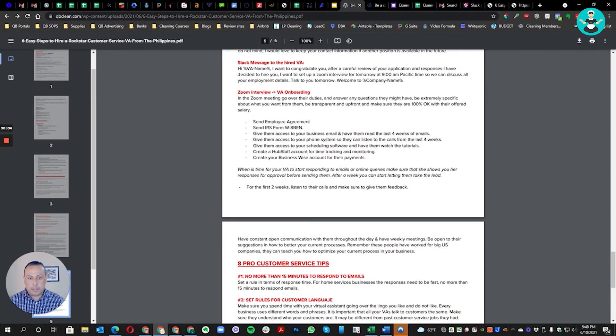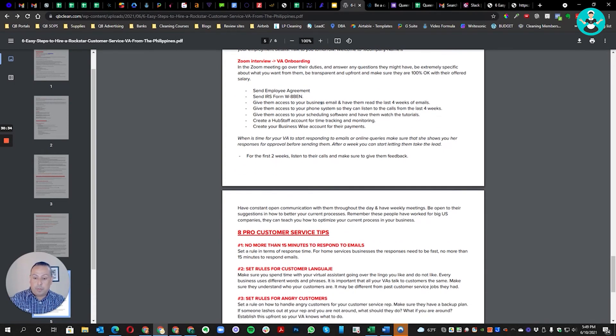After the final Zoom interview, send them your employment agreement outlining everything they need to do. Also send them the IRS Form W-8BEN — they fill it out with their information and sign it. This form is for your accountant so they know any payments made to that person are to a subcontractor outside the US.